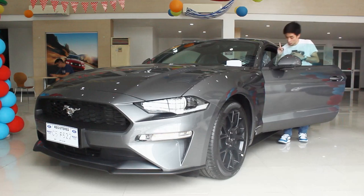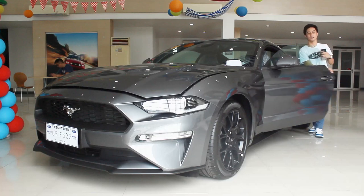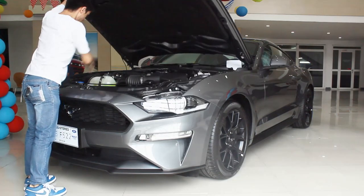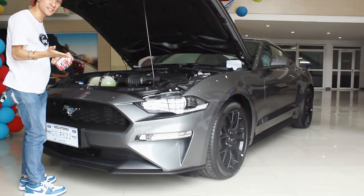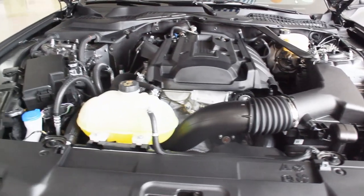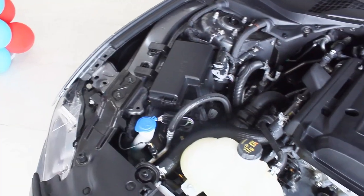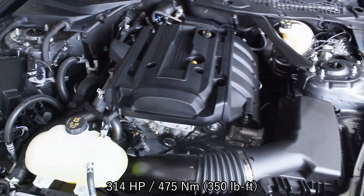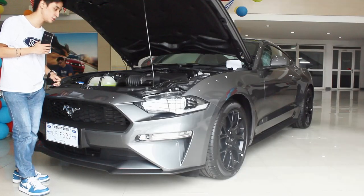So despite only being a four-cylinder engine, as you can see the 2.3-liter turbocharged engine still takes up a lot of space in the engine bay. It's a 2.3-liter turbocharged four-cylinder engine producing 314 horsepower and 475 newton-meters of torque.